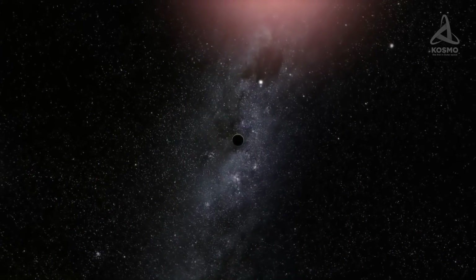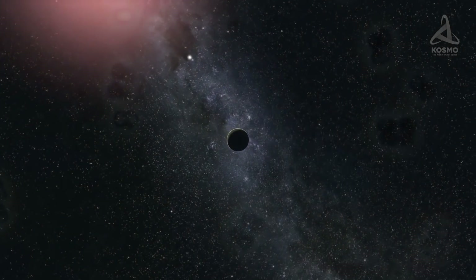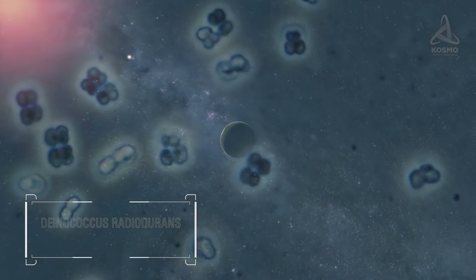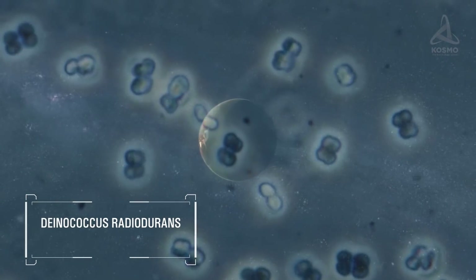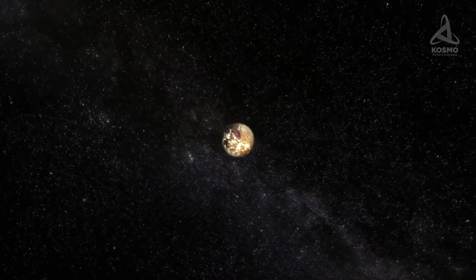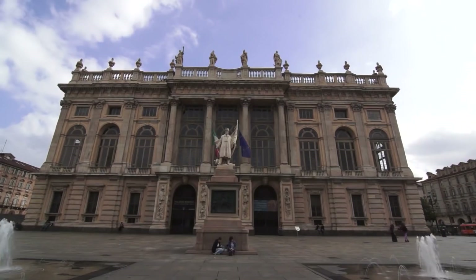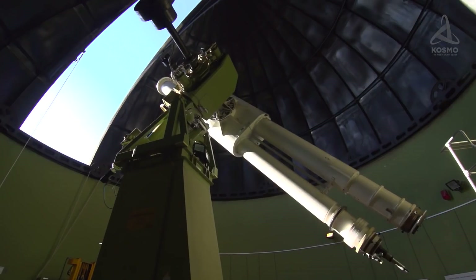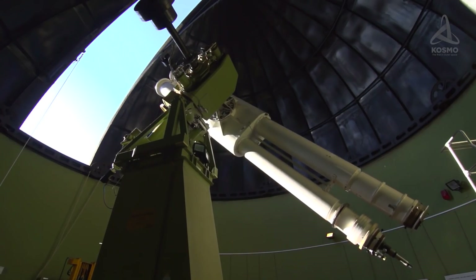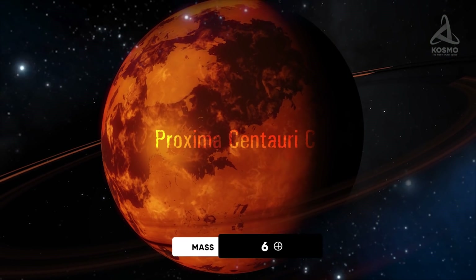It is worth mentioning that the radiation endurance of microorganisms like Deinococcus radiodurans allows us to foster hopes that hypothetically life may yet develop on that planet following a course of evolution of its own. This isn't the end of the Proxima Centauri system's story. In 2019, astronomers from the Observatory of Turin announced the discovery of another exoplanet candidate in the star's vicinity, dubbed Proxima Centauri c, which may hypothetically boast a mass at least six times that of our Earth.